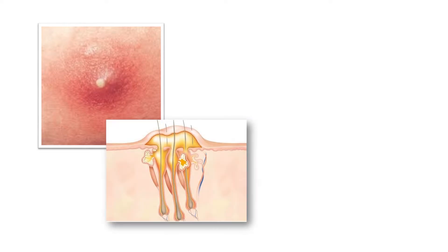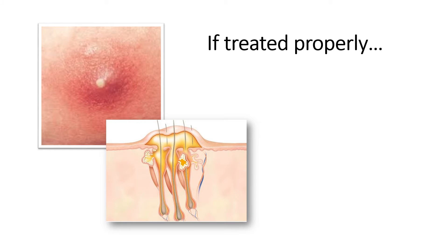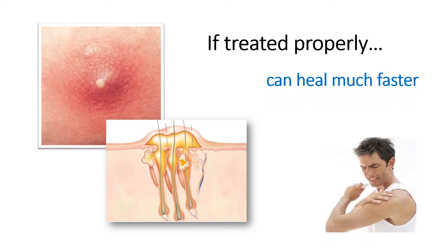A boil is a localized infection deep in the skin and usually starts in a hair follicle or oil gland. If treated properly, they can heal much faster than if you neglect them or allow them to become more infected.